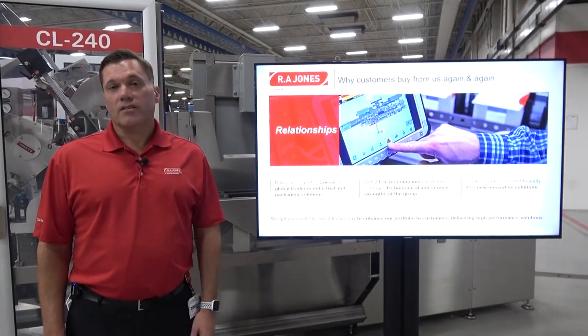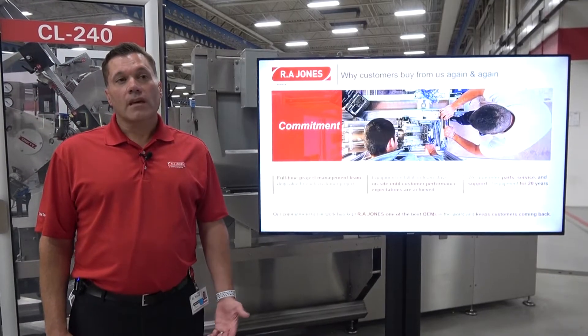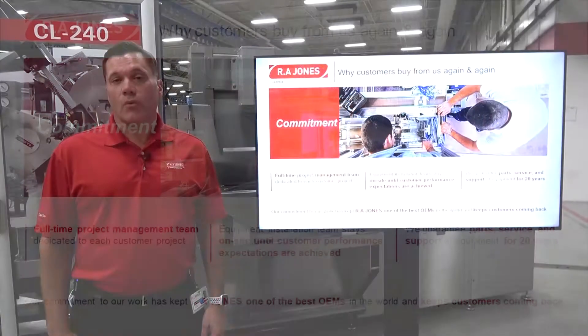Next would be relationships. RA Jones is part of Coesia, a global leader in industrial and packaging solutions. With 21 sister companies, RA Jones leverages the technological and service strengths of the group. Then there's commitment. We have a full-time project management team dedicated to each customer project. We guarantee parts, service, and support for the equipment for 20 years.